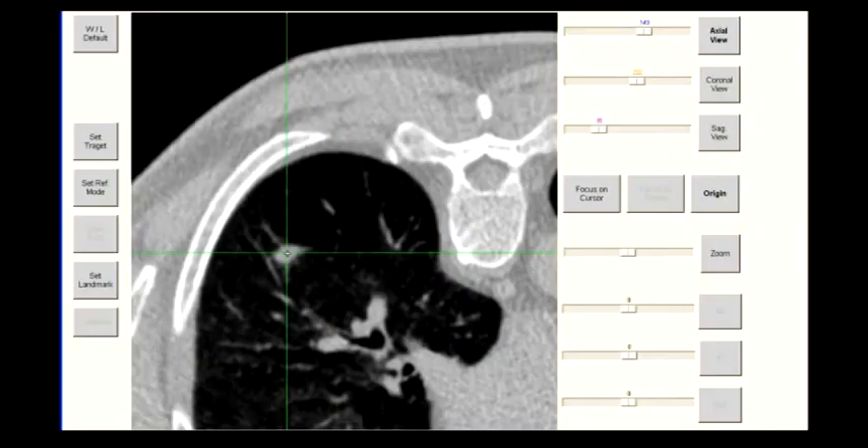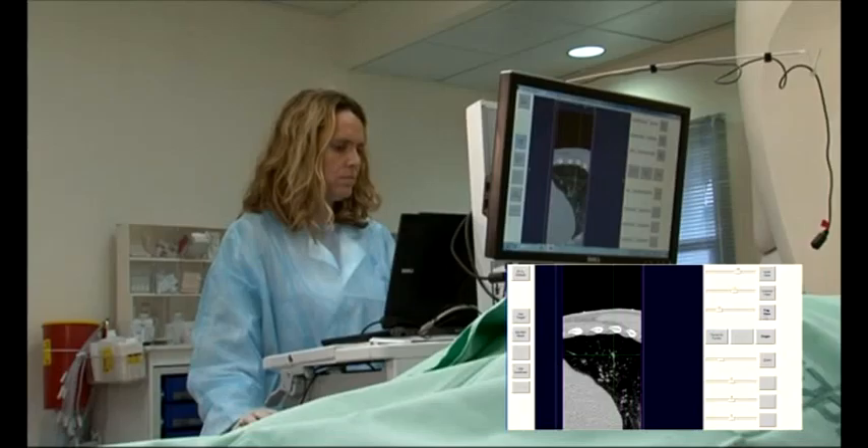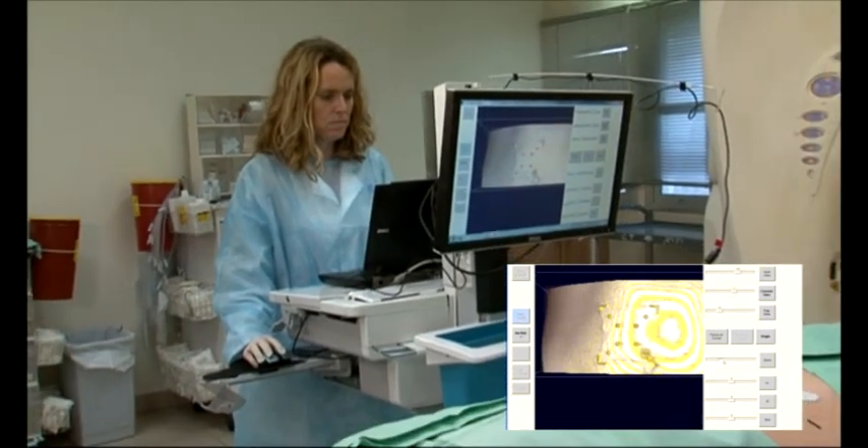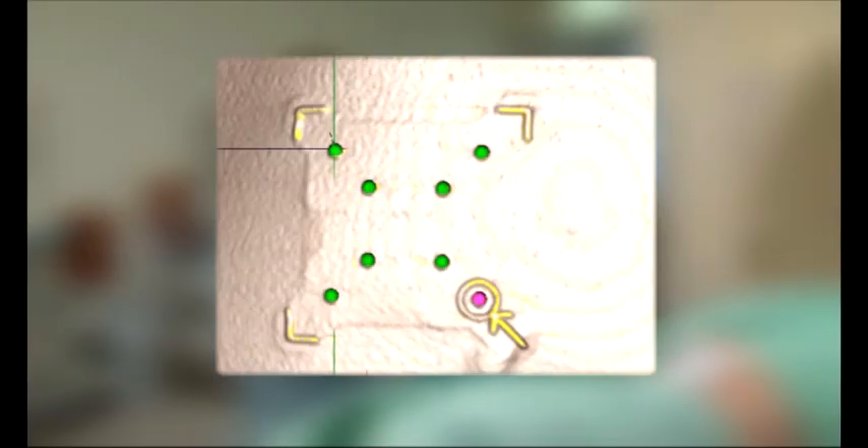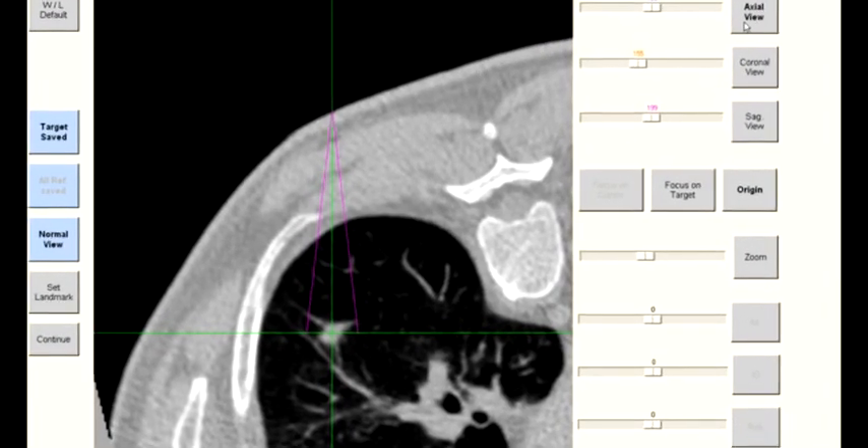The target is centered and locked into the navigation system. A simple point-and-click action registers the Acti sticker reference points in the software, and the needle path to target is displayed on the screen.